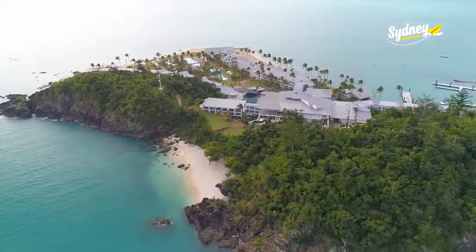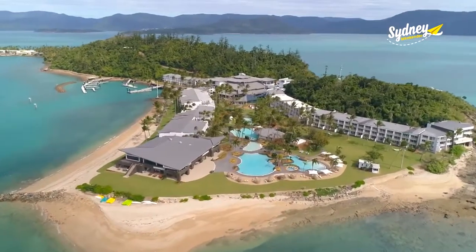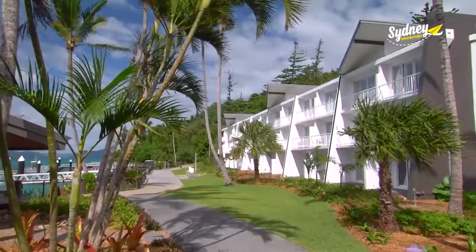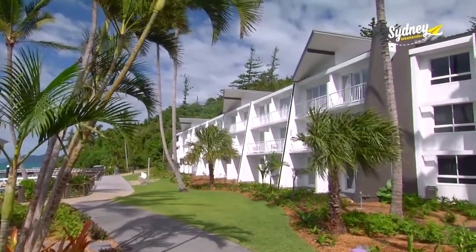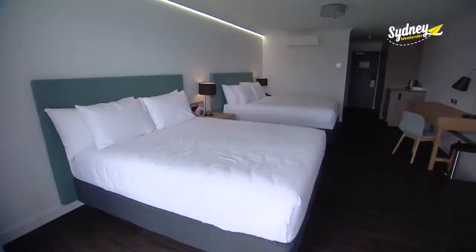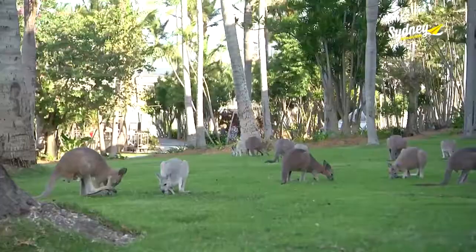Daydream Island is petite — only one kilometre in length and 400 metres at its widest point. It's a perfect example of good things coming in small packages. The accommodation has been beautifully refurbished. Families have the choice of twin or interconnecting rooms with easy access to the outdoors and to the friendly mob of roos.